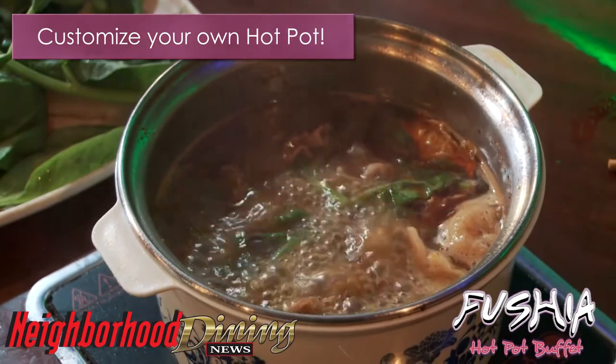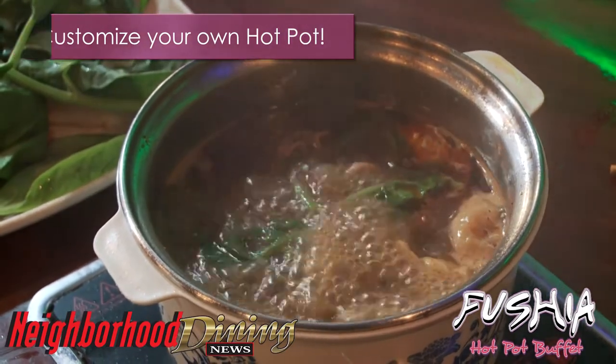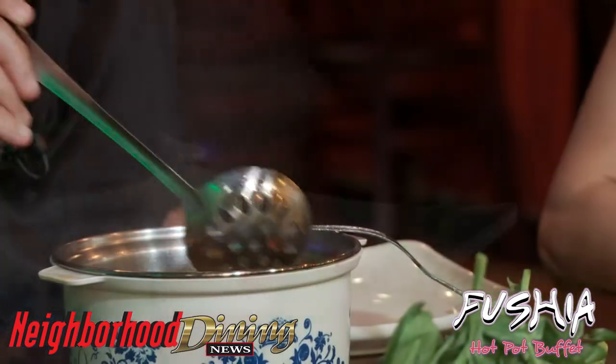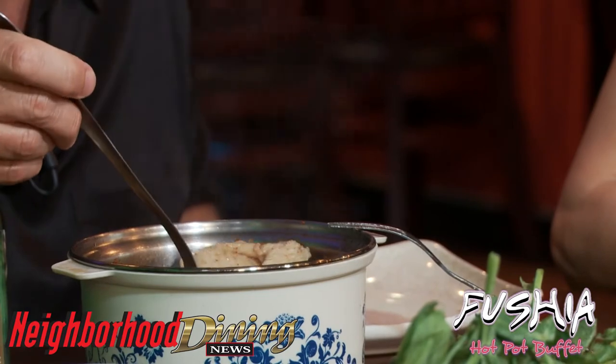There's one thing great about hot pot — there's no wrong way. You always make your own. That is delicious, and that sauce with that little bit of chili in it — really good.